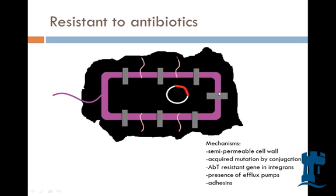They also have these efflux pumps — these gray rectangles. So when antibiotics try to kill them and get into the cell, they pump them right back out. It's kind of like having a wall in your castle — protect yourself.